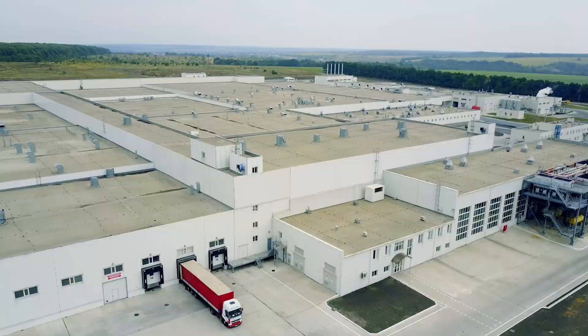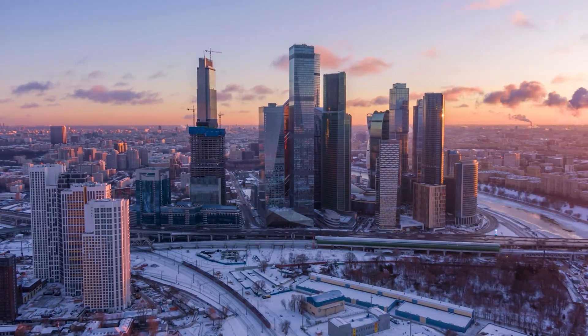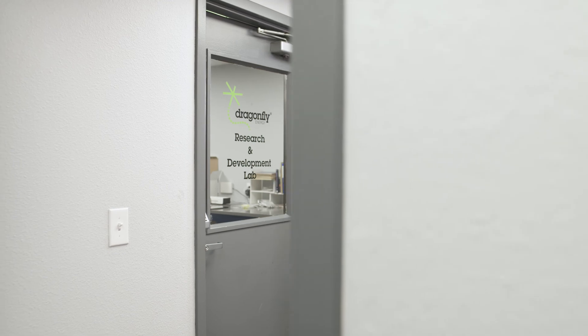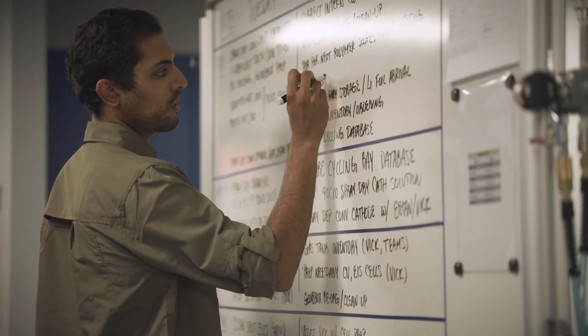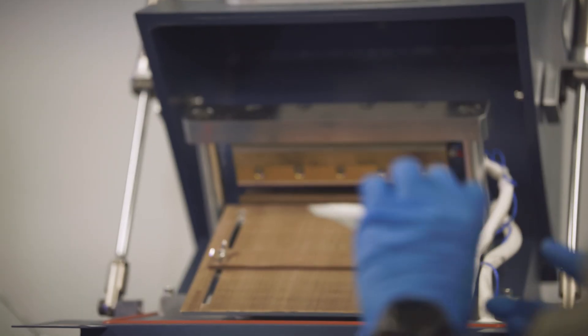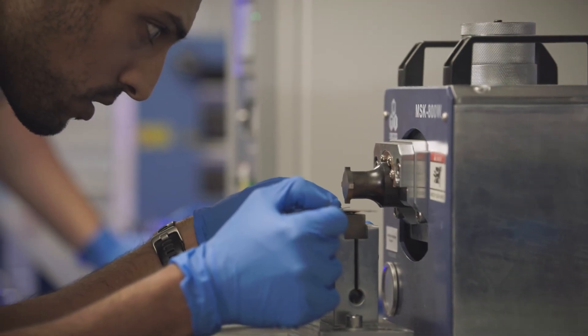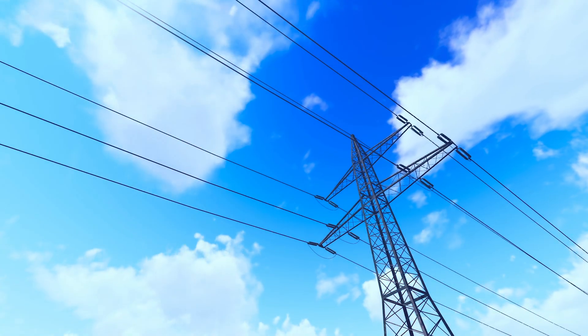What you need for a really resilient grid is to have distributed storage — storage at every home, every business, every building. In order to enable that, you have to have a battery that's 100% safe and cheap enough that over its lifetime it can lower the cost of storage enough that, when combined with renewable energy generation, it can compete with fossil fuels. What we're doing is very unique — nobody's really focused on that. I like to call it the last mile piece of storage.